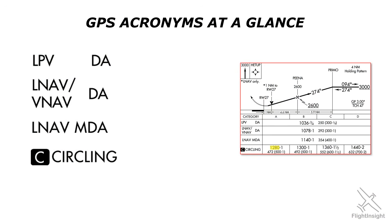Next up from there is an LNAV minimum, which stands for lateral navigation. This is the most basic type of GPS approach. As the name suggests, it provides only lateral guidance, much like a VOR approach or a localizer. It doesn't provide vertical guidance like on a precision ILS approach. Just like a VOR or localizer approach, then, a GPS approach with LNAV minimums is a non-precision approach.